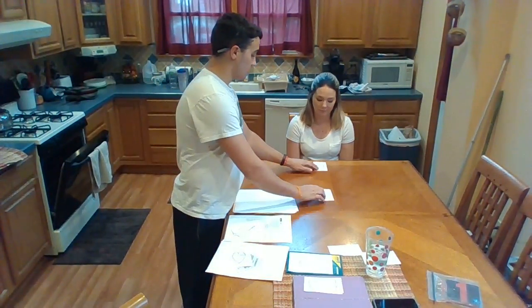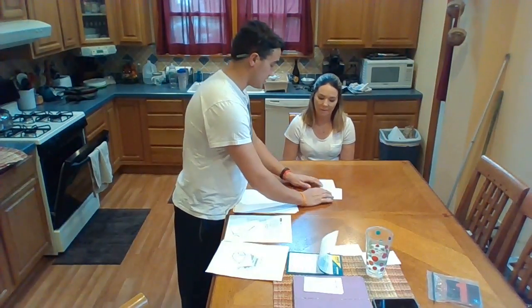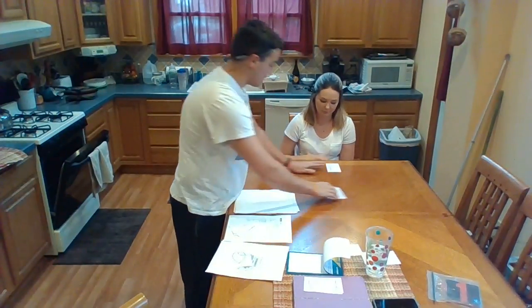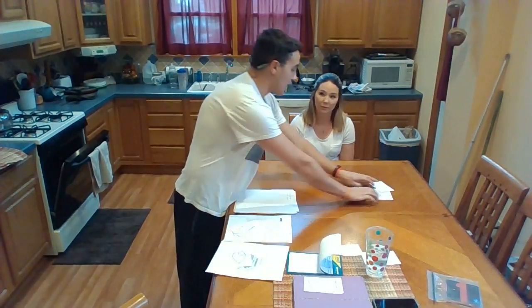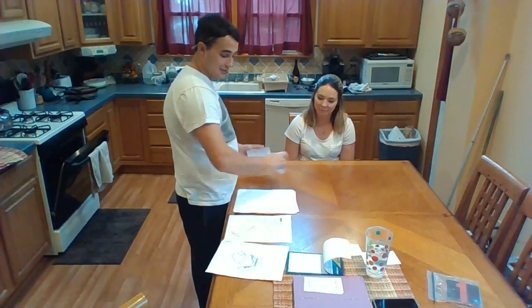Hello, Kristen. Match. Good job, Kristen. Match. Good job, Kristen. Try matching again. Good job. Match. Good job. Match. Good job. Excellent job, Kristen.